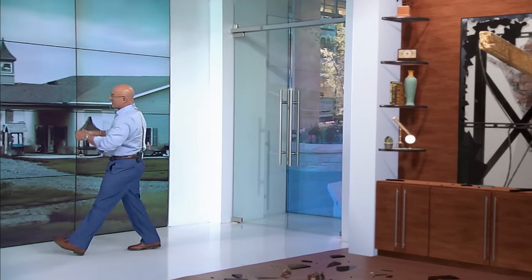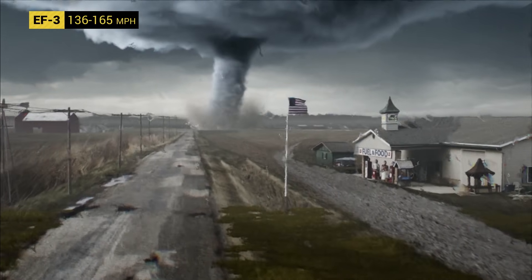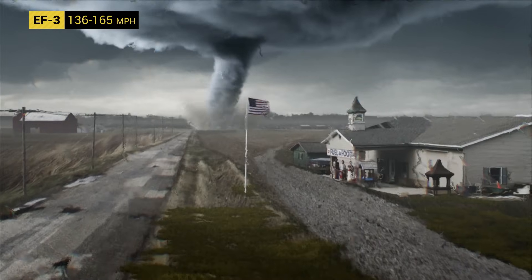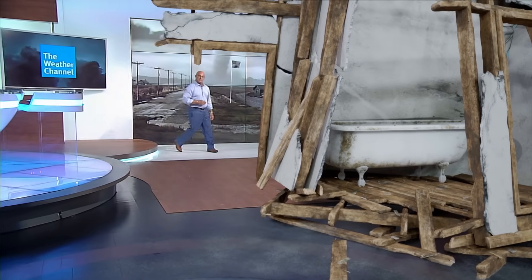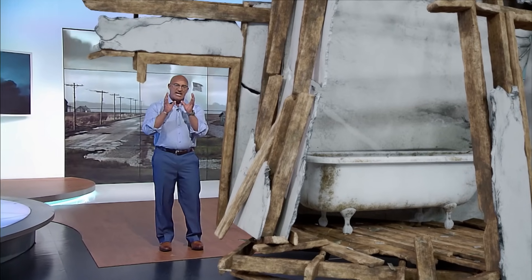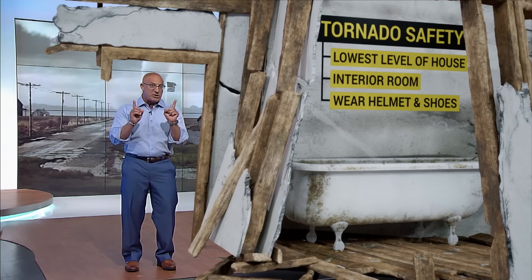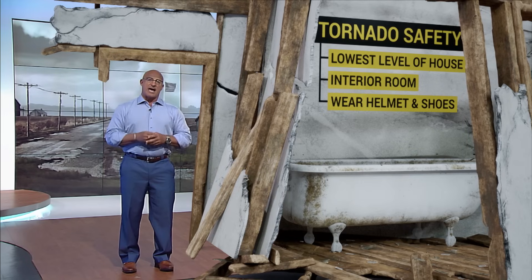We're still under a tornado warning. The twister is now more than likely producing EF3 damage. Doppler winds exceed 150 miles per hour. This tornado is capable of severely damaging large structures and destroying well-constructed homes, like this one that we brought into the studio. The roof's gone. The only thing left in this house are a few interior rooms. The safest place in this house is the central bathroom — the lowest level you should be in if you don't have a shelter that is below ground. Put as many walls between you and the outside as you can.